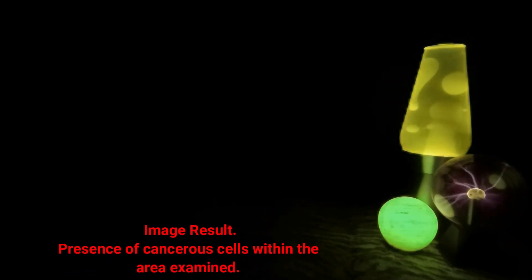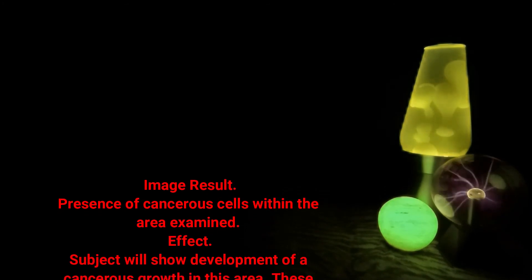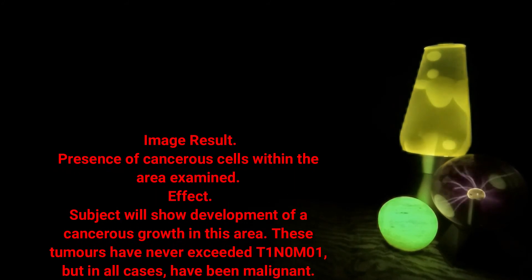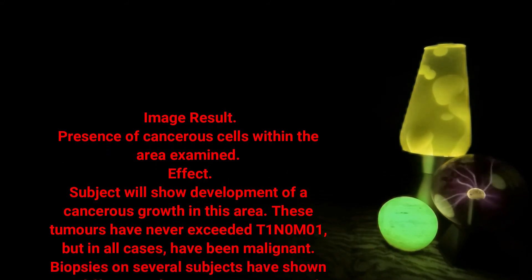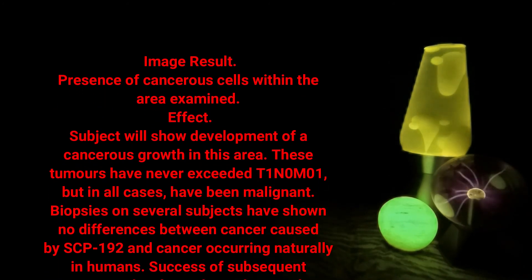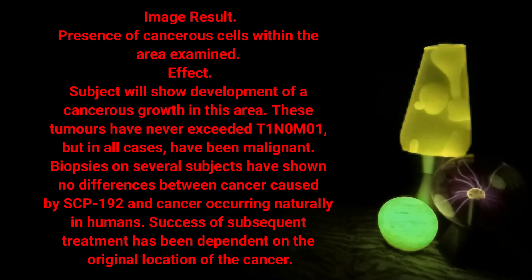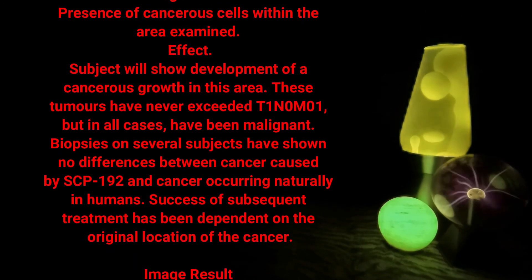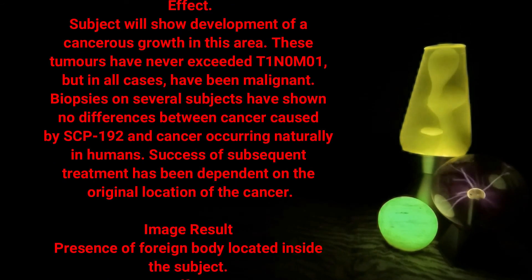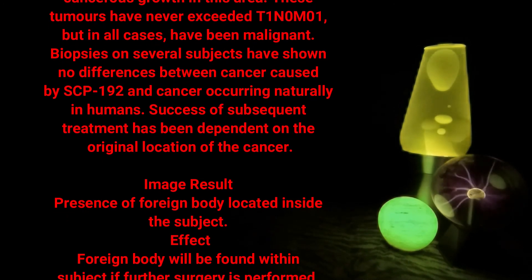Image result: presence of cancerous cells within the area examined — effect: subject will show development of a cancerous growth in this area. These tumors have never exceeded T1 N0 M0 (1), but in all cases have been malignant. Biopsies on several subjects have shown no differences between cancer caused by SCP-192 and cancer occurring naturally in humans. Success of subsequent treatment has been dependent on the original location of the cancer.